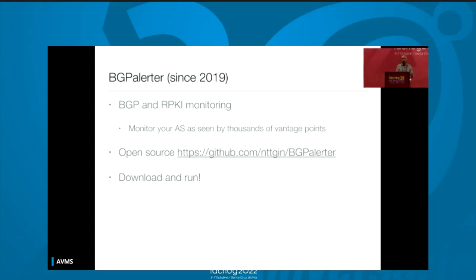It works really well — we have hundreds of installations worldwide from small operators to giant internet players. You install it, put your autonomous system number, and you will get notified if you are under hijack, if your prefixes are losing visibility when you deploy a new configuration, or if you have a new upstream or downstream — which could be good, but could also mean somebody is pretending to be one of your peers.